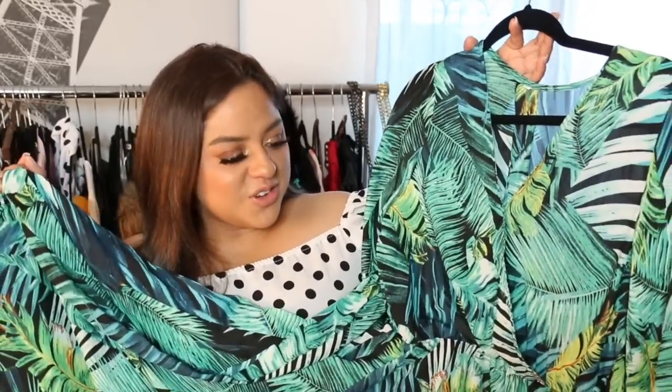If you guys remember the Versace dress that J.Lo was wearing back in the 2000s — that super famous dress — that is the vibe I got when I saw this dress and I couldn't pass on it. It's super long and flowy, and from every side it is just so beautiful. I believe this was under $50 as well.